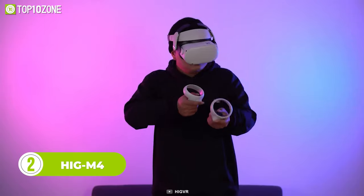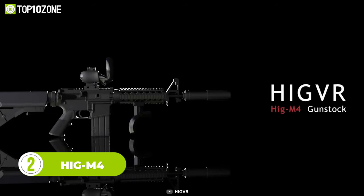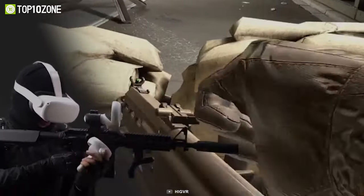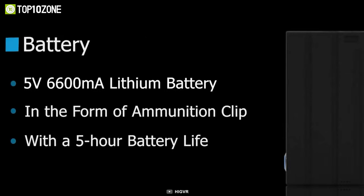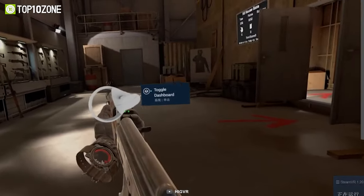When playing FPS games in VR, a more realistic shooting experience is the core demand of most players. That's where the HIG M4 gun comes in. It gives you a realistic gun feel while immersing you in the virtual world. The build integrates a hand holder, a fixture, a gun stock, and a battery. Thanks to the large 6600 mAh battery, it allows you to play most games non-stop for around 5 hours.